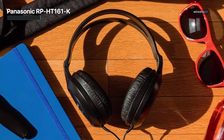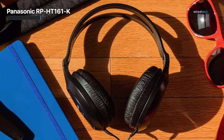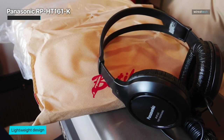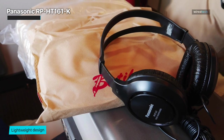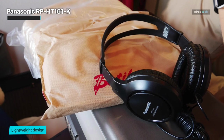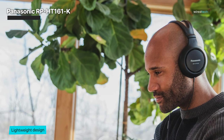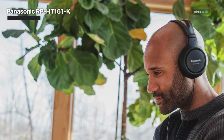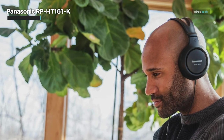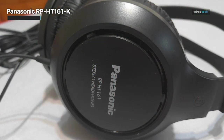Whether you're listening to your favorite songs, podcasts, or watching movies, the RP-HT161K will bring your audio content to life. Designed for comfort, these headphones feature cushioned ear pads and an adjustable headband that provides a snug and comfortable fit. You can wear them for hours without any discomfort, making them perfect for long listening sessions or extended movie marathons. The RP-HT161K is lightweight and portable, making it an ideal companion for on-the-go use — whether you're traveling, commuting, or simply out and about, these headphones can easily be folded and stored in your bag.